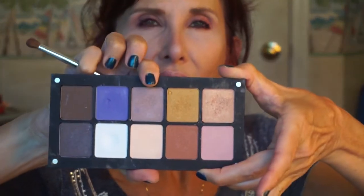I'm going to take just a little bit of this lavender taupe that I put up here and take that underneath and drag it down some.